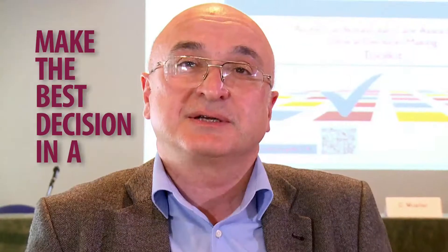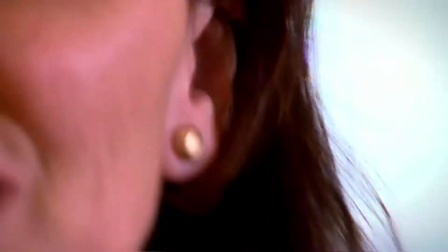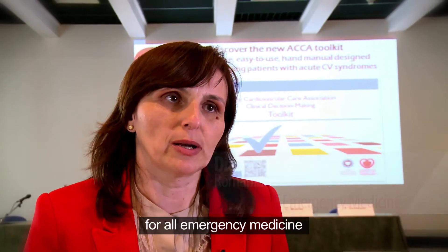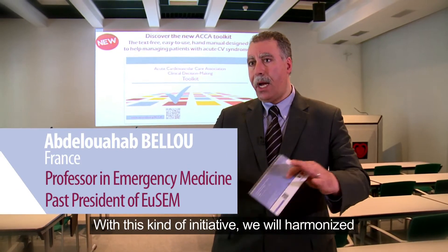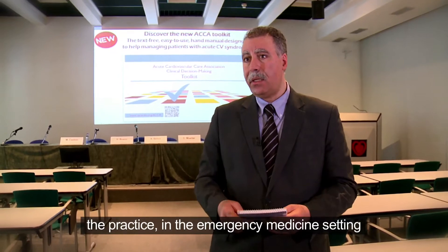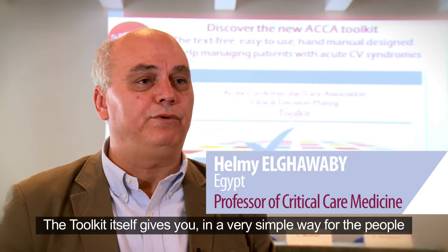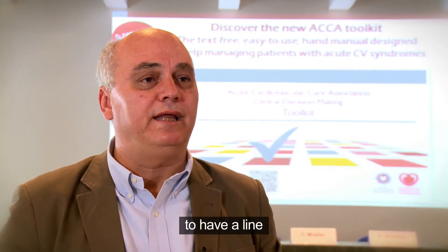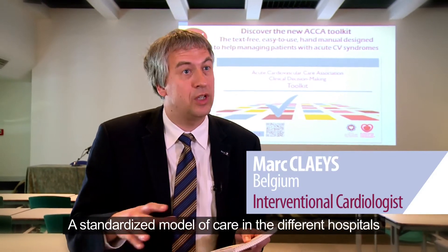Make the best decisions in a few seconds with the ACCA toolkit. It's important to have the same approach for all emergency medicine. With this kind of initiative, we will harmonize the practice in the emergency medicine setting. It can help to make decisions very quickly, giving people a clear line — a standardized model of care in different hospitals.